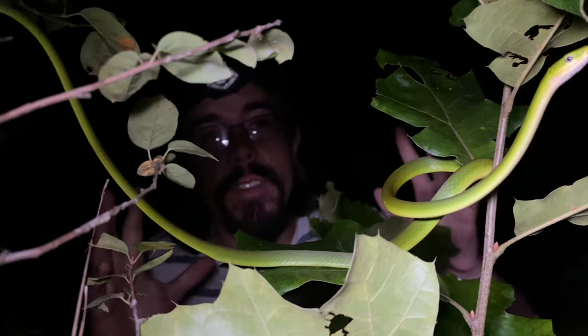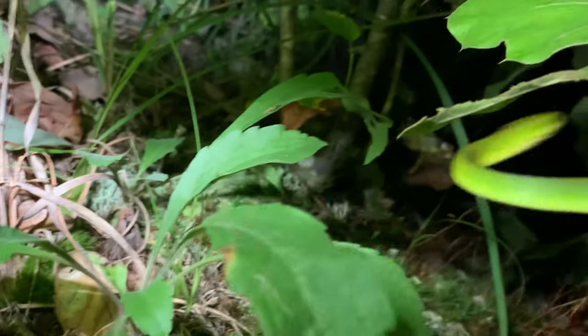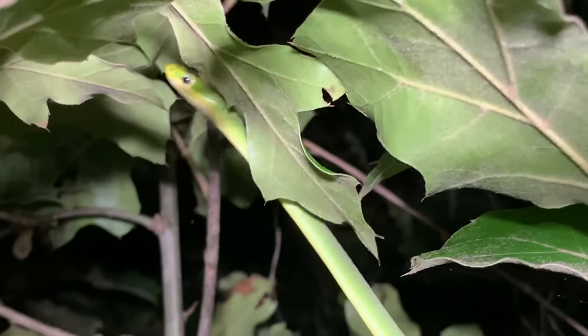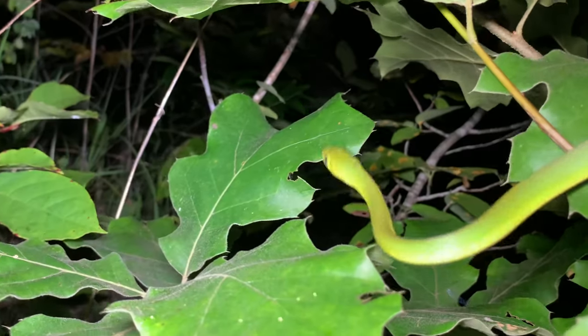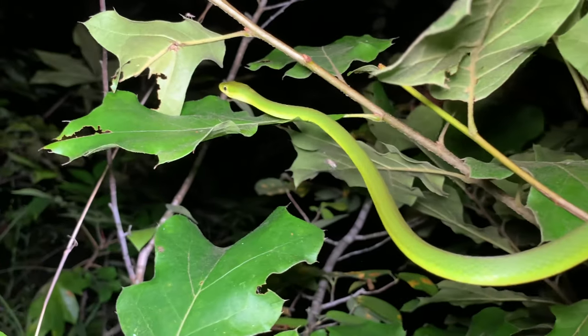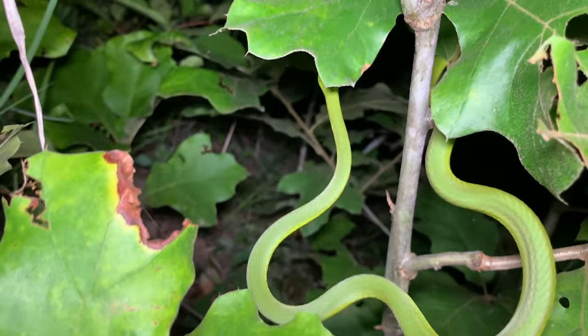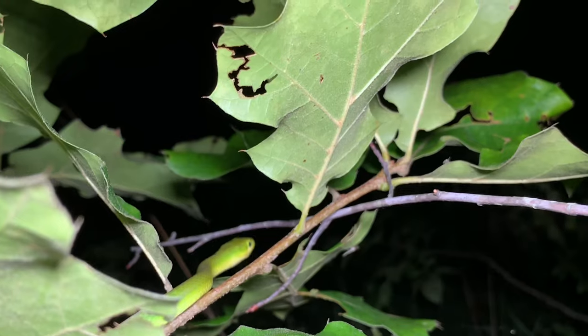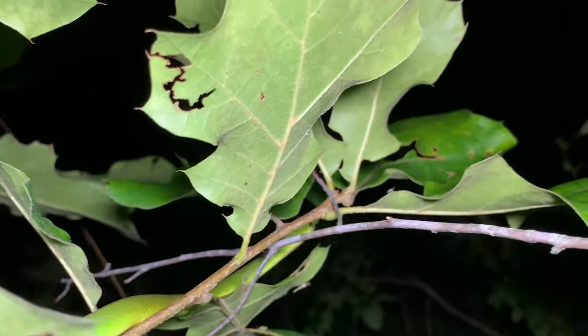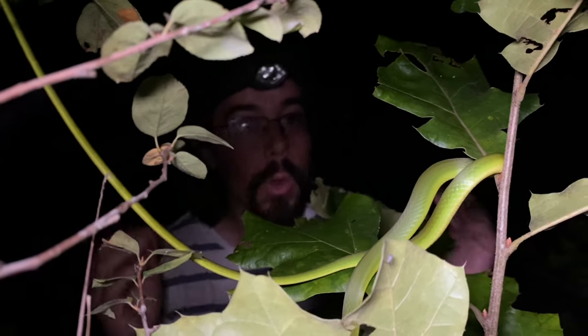Unlike just about every other snake in the state, this snake eats almost entirely insects and spiders, which of course are killed or at least poisoned by pesticides. A lot of people wonder what effect pesticides might be having on this little snake, but unfortunately they're so hard to study because they're not terribly easy to find, either in really dense habitats or in the daytime.